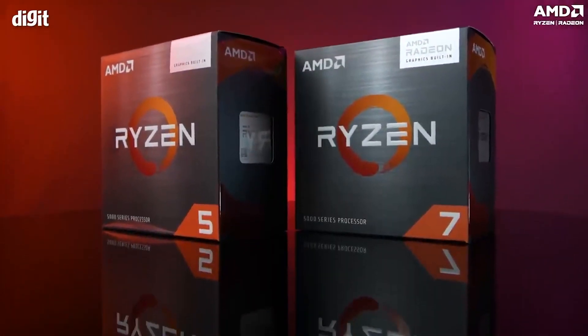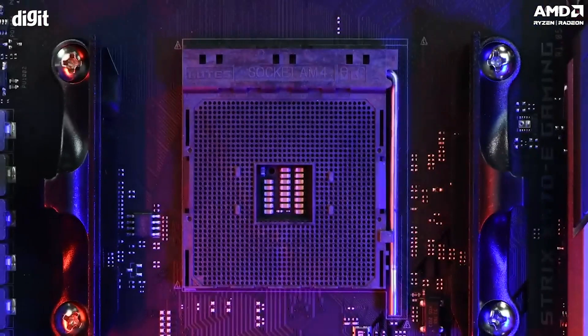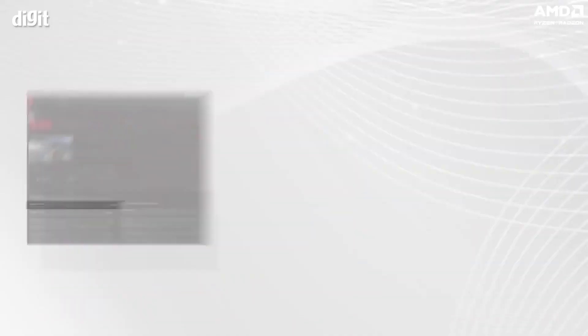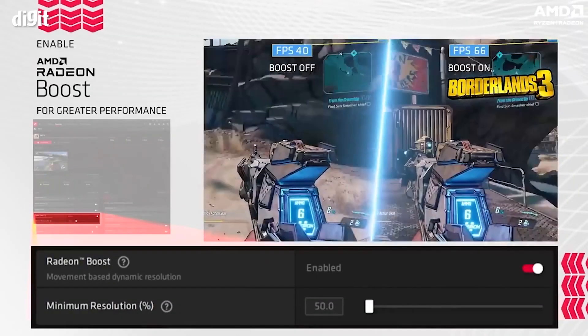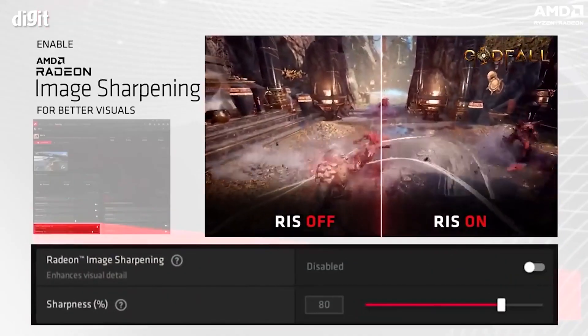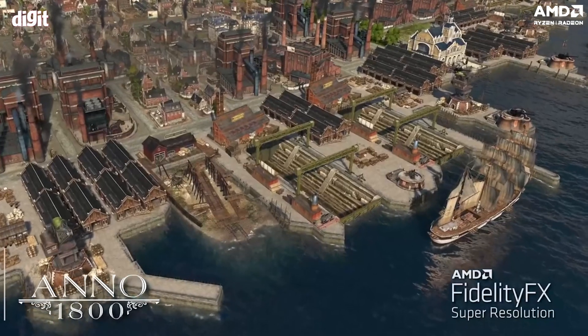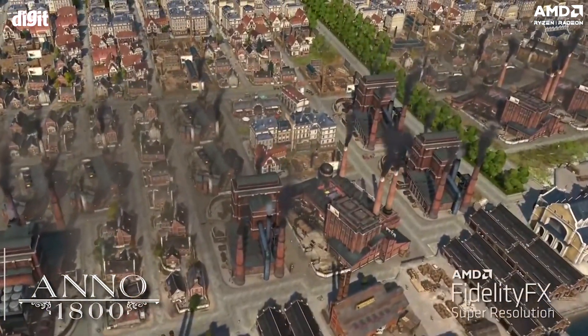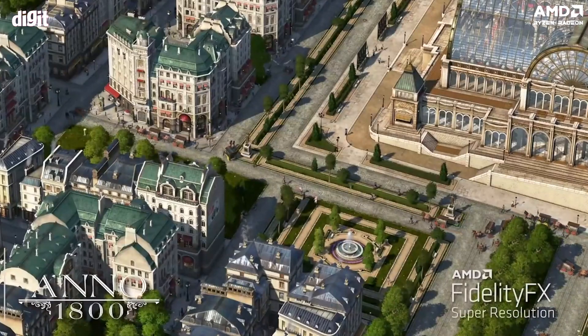One more thing to remember is that since you are using CPUs with AMD Radeon graphics inbuilt, those Radeon graphics come with a lot of benefits. If you use the 5600G, you'll be able to use features like AMD Radeon Anti-Lag, AMD Radeon Boost, and FidelityFX Super Resolution — that is FSR. FSR is something you should really consider, as it can give you extra performance without changing any hardware.